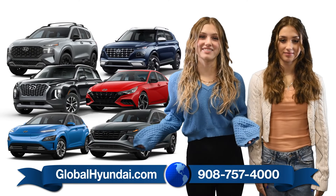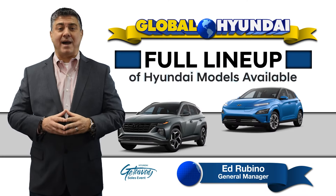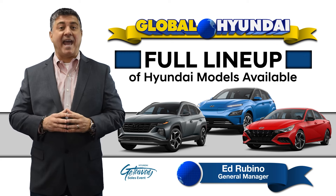Inventory is marching in! Global has the full lineup of Hyundai models available, including gas and green vehicles.